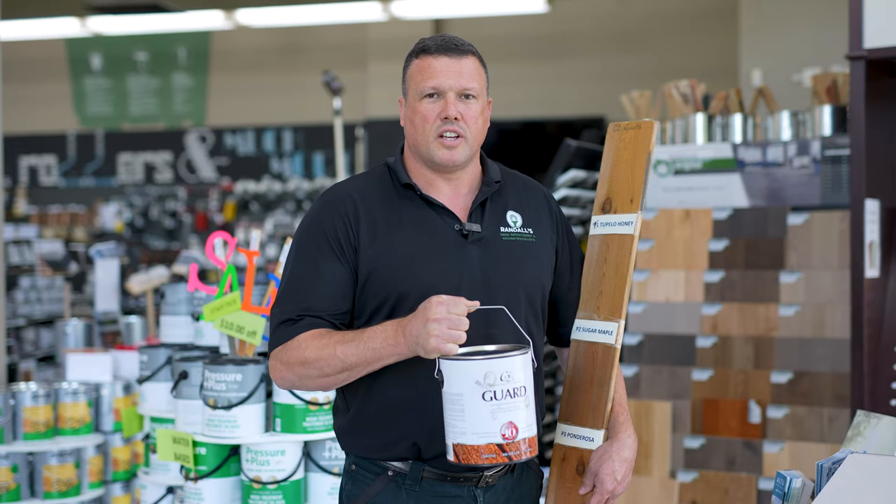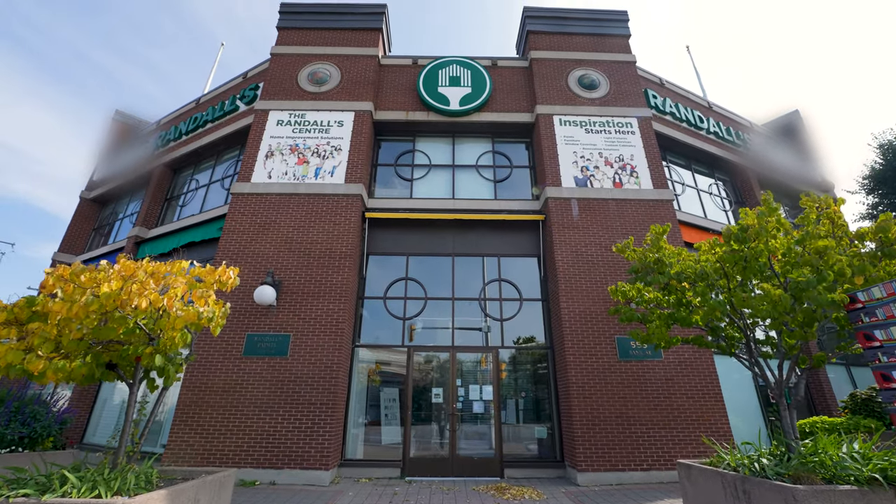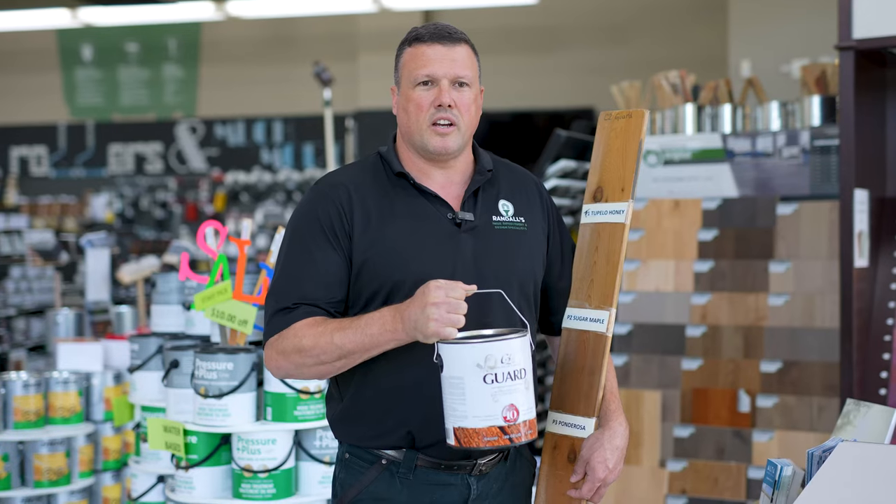Hey everybody, it's Mark from Randalls. I'm featuring CTU Guard Stain. We are the only place in town in Ottawa to get it, but you can also get us anywhere in Canada online.